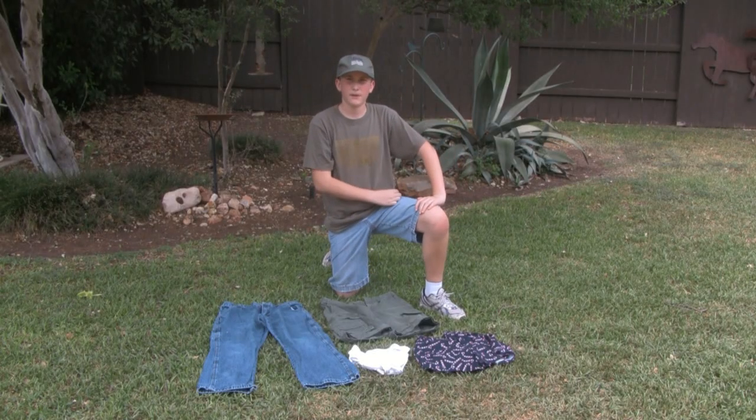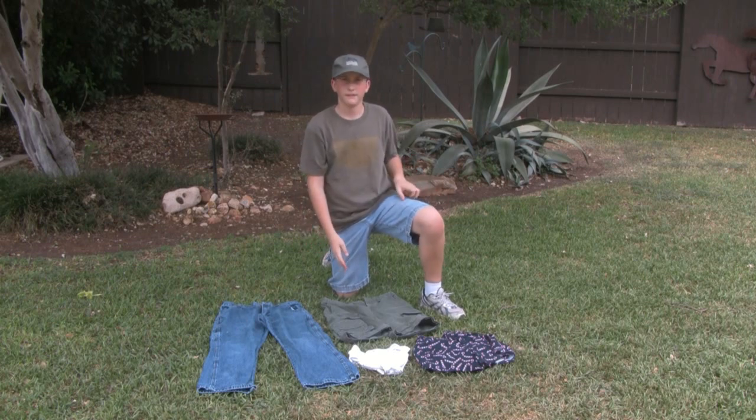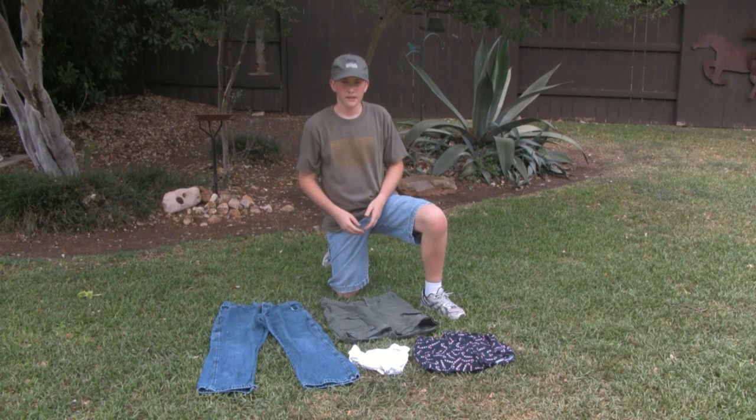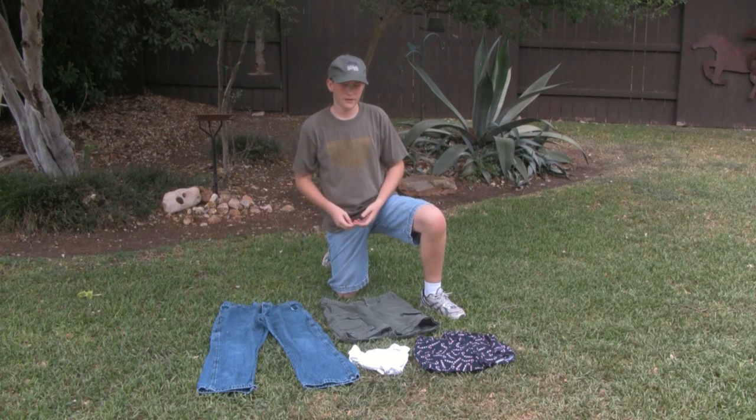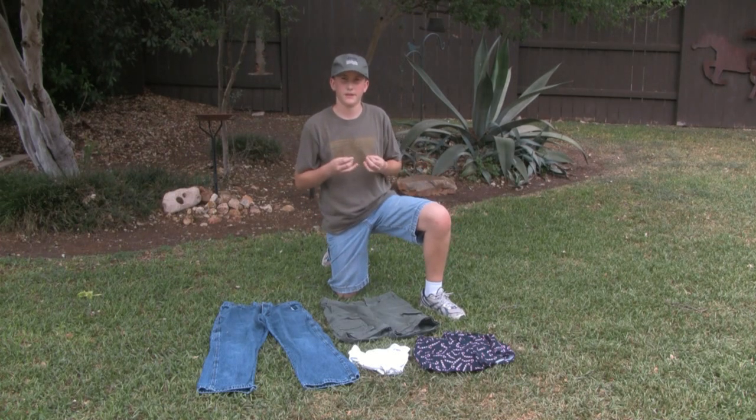Now, underwear and shorts and jeans: shorts you can bring to wear in warmer weather, and jeans you can wear in colder weather on camp out. Also, you should bring underwear and multiple pairs just in case they get wet over time.